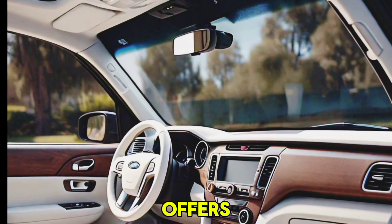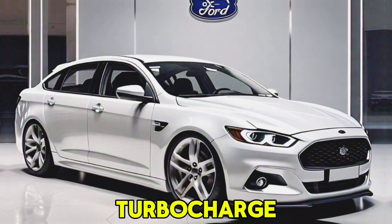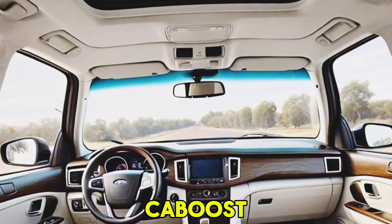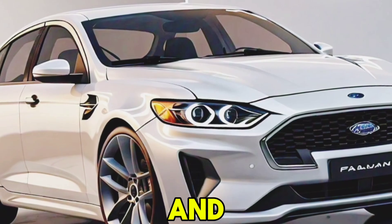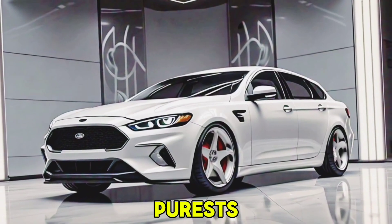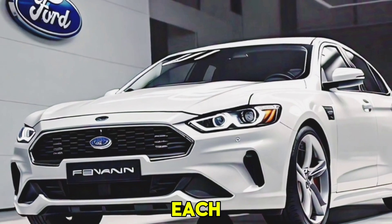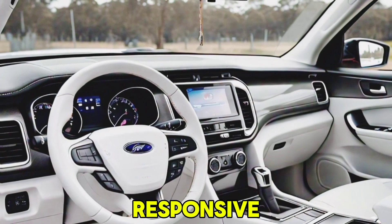The 2026 Falcon offers a range of powerful engine options. The 2.3L EcoBoost i4 is a turbocharged four-cylinder delivering impressive fuel efficiency and robust performance with 310 horsepower. The 3.0L EcoBoost V6 is a twin-turbocharged engine offering a thrilling 400 horsepower and 415 lb-ft of torque. The 5.0 Coyote V8, for the purists, is a naturally aspirated V8 producing a whopping 480 horsepower for an exhilarating driving experience. Each engine is paired with a 10-speed automatic transmission, ensuring smooth and responsive gear shifts.